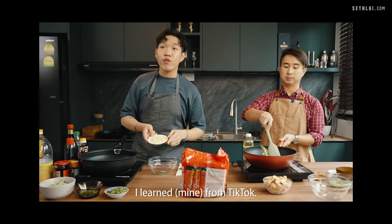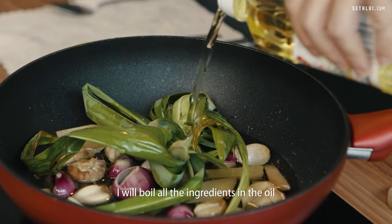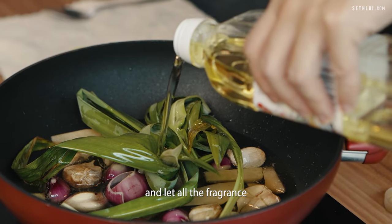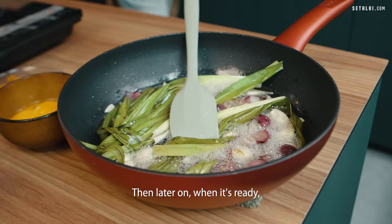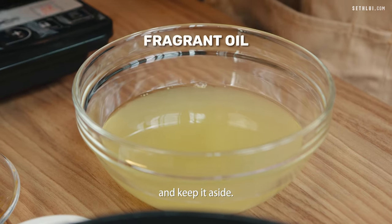I learned from a TikTok. I'll boil all the ingredients in the oil and let all the fragrance infuse. Then later on when it's ready, I will strain it and keep it aside.